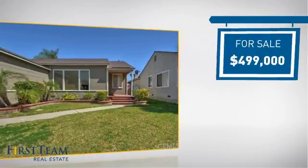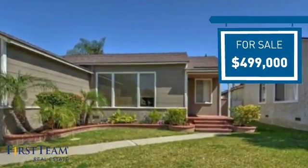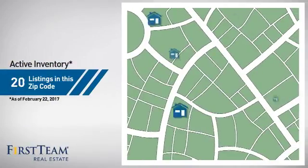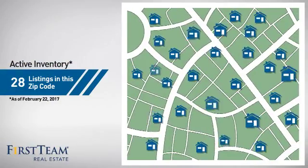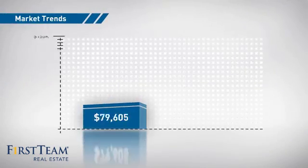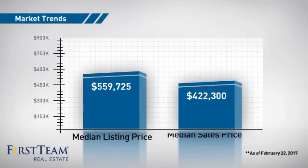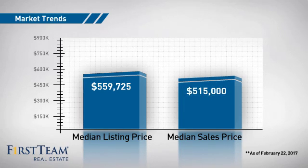Currently listed at just under $500,000, it offers an excellent value for the area. Wondering how it stacks up against the competition? There are now just under 30 homes on the market within this zip code, with a median list price of just over $550,000 and a median sale price of just under $525,000.